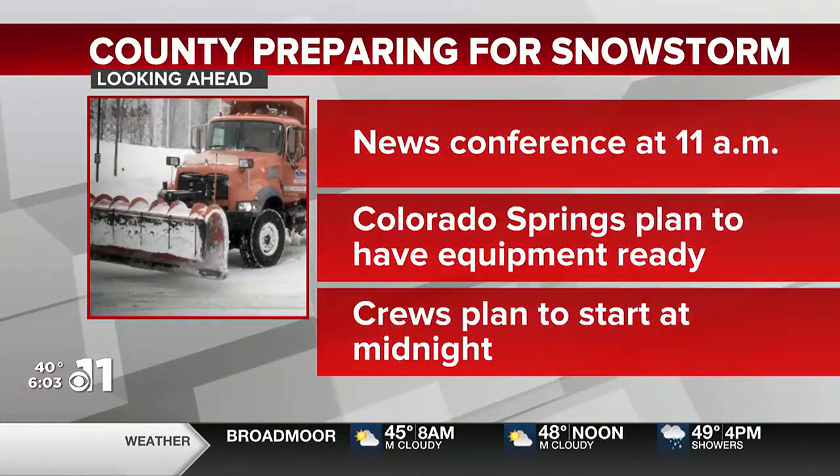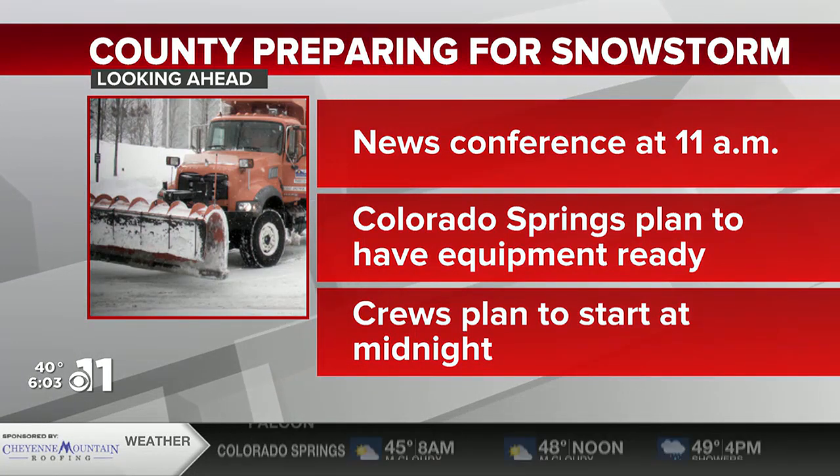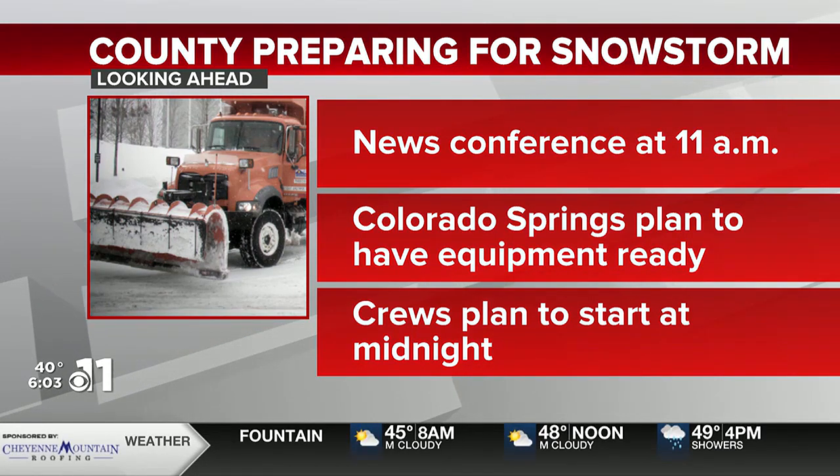We'll address the snow and discuss what you need to know to be prepared. There's a news conference scheduled for 11 o'clock this morning. Already, the city of Colorado Springs is telling us they plan to have all of their snow and ice equipment hooked up and ready to go by tonight. They'll have their morning crews scheduled to start at midnight ahead of Thursday morning.